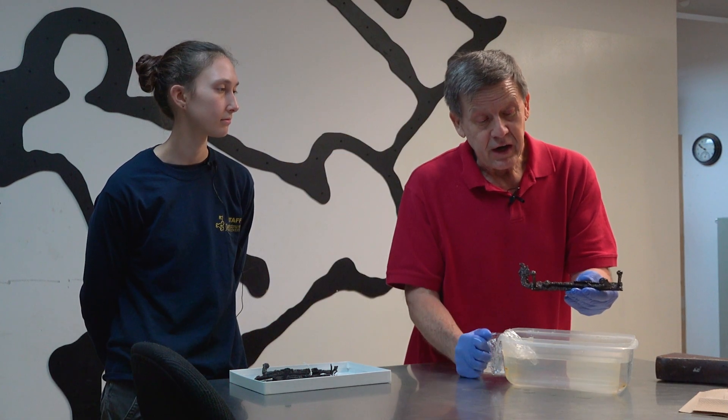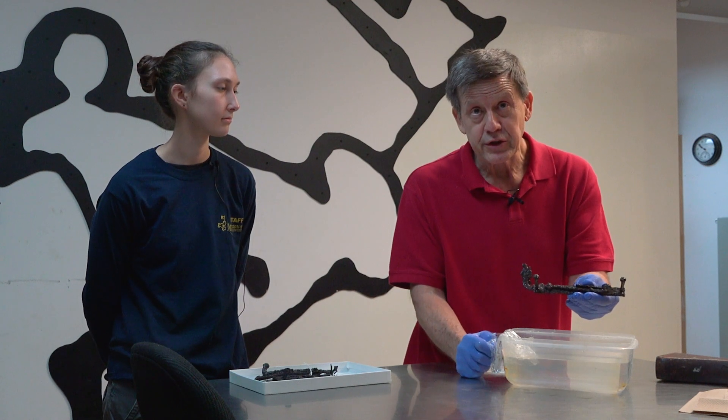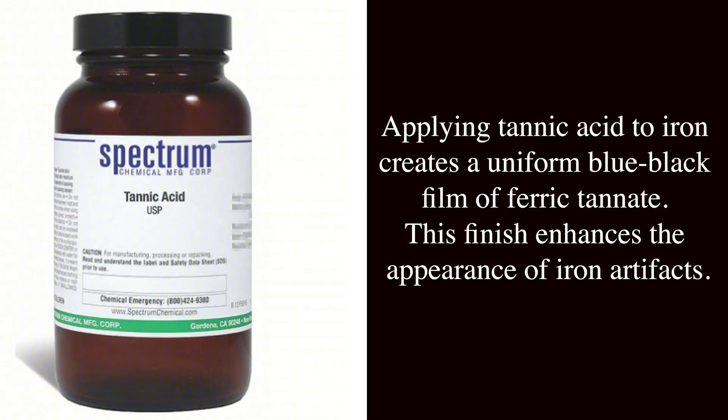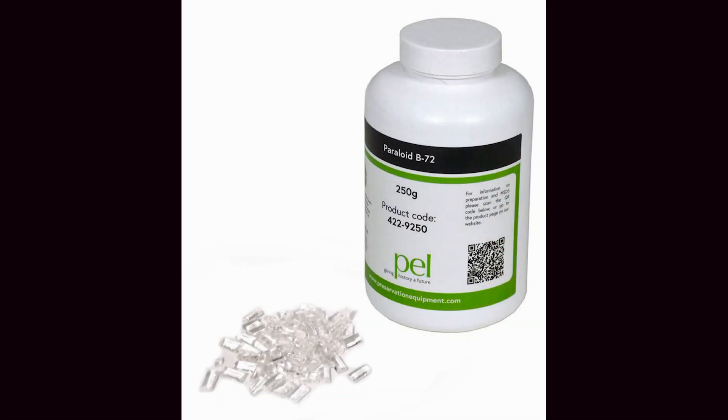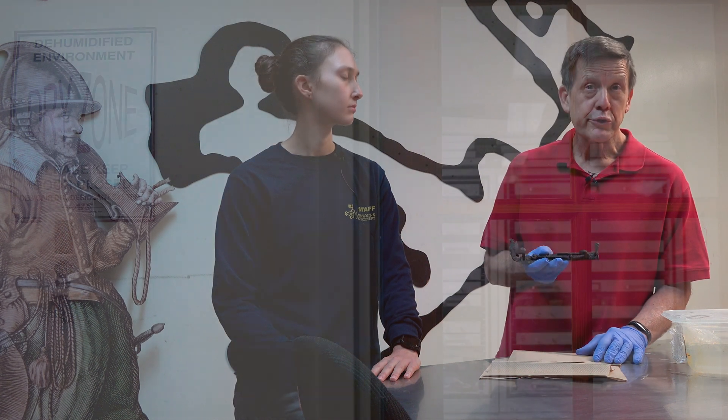After conservation this will look really nice for research or exhibition. Once the object comes out of the sodium hydroxide solution, there are a couple more processes: first, an application of tannic acid as an anti-corrosive; then the object goes into a 300-degree oven for three hours to remove any moisture; and finally an application of B72 polymer to prevent further corrosion.